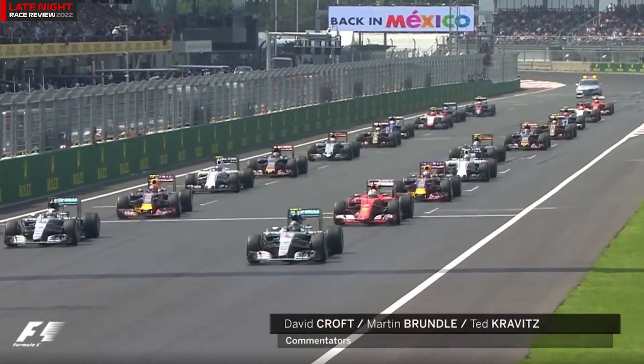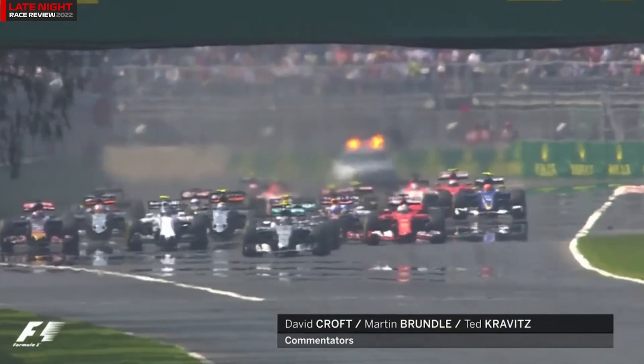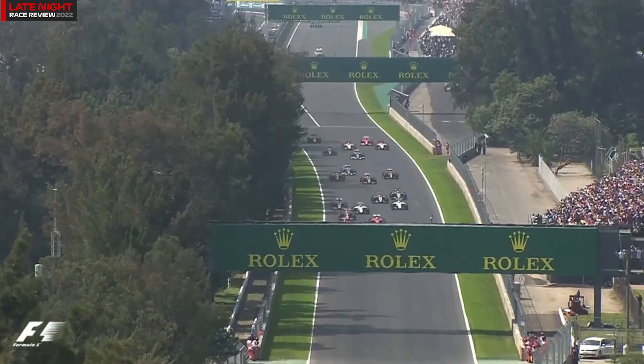Lights out, and away we go. The two Mercedes get away well, as does Kvyat from the third spot on the grid. Hamilton moves across and gets a slipstream behind his teammate. Rosberg then leads them down the 900 meters towards the first turn.